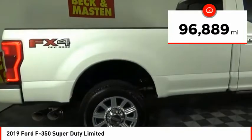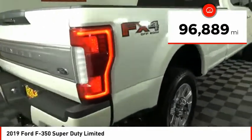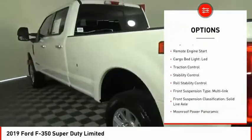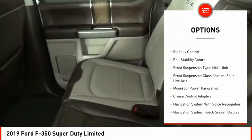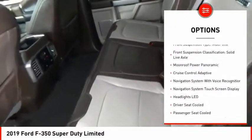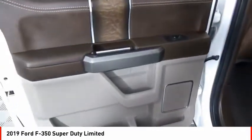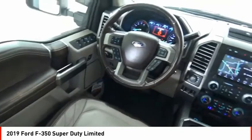This vehicle has less than 100,000 miles. Here are some of this vehicle's great options: power windows with safety reverse, emergency braking preparation, tailgate step, remote engine start, cargo bed light, LED, traction control, stability control, and roll stability control.